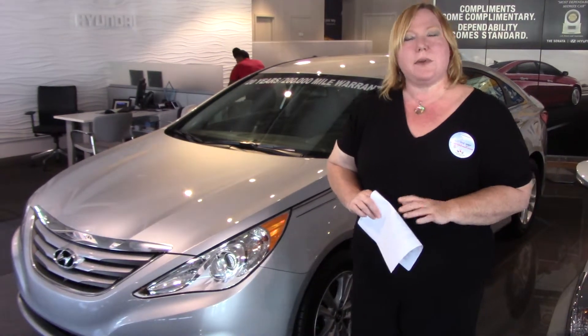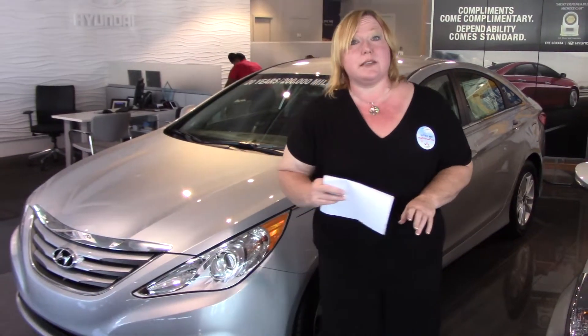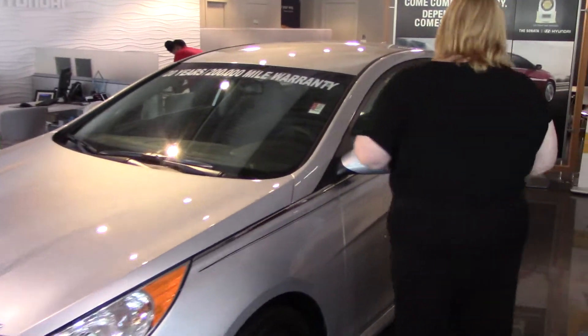Hi, Henry. Shannon Coward here with Tamron Hyundai. You had inquired about a Sonata. I wanted to take the opportunity to show you this one on our showroom floor. You didn't specify a trim package — no worries — but this will give you a very brief overview of the vehicle. Right this way. The Sonata,